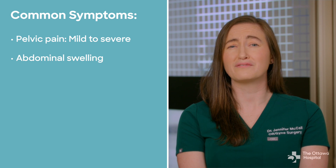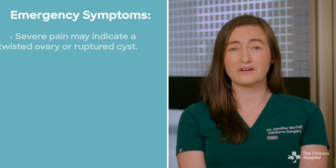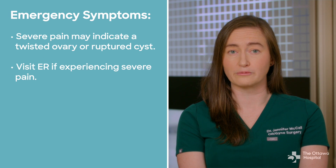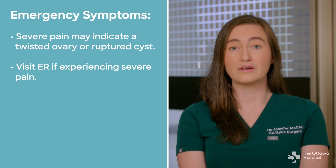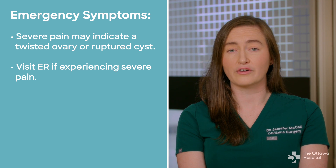One thing that can be confusing is that these symptoms can also be caused by many other things. If you experience severe pain, you should go to the emergency room. This can be because an ovary with a cyst twisted or because a cyst ruptured, but it can also be from other causes.